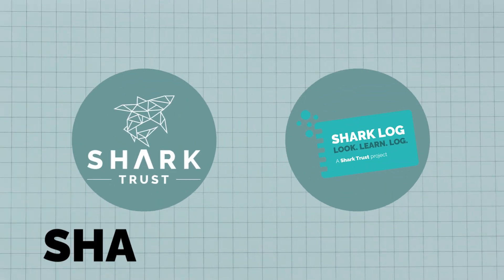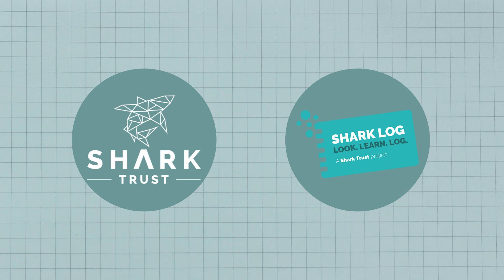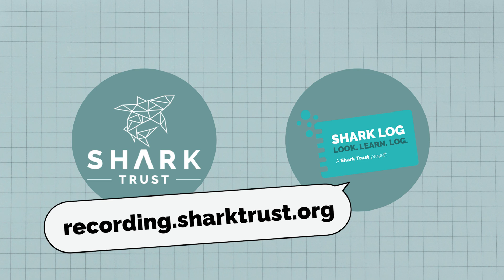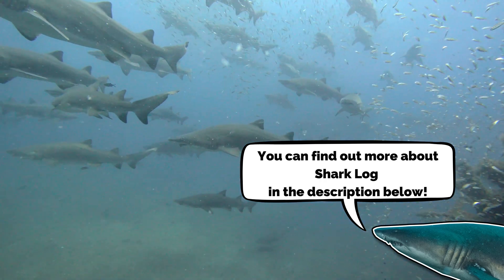If you want to know more about how we're working to address the impact of fisheries, please check out our website. And if you're lucky enough to encounter sand tigers or any other sharks on your travels, please record your sightings on Sharklog, our sightings database. Every record helps us to build a better picture of what's going on with sharks in our ocean.